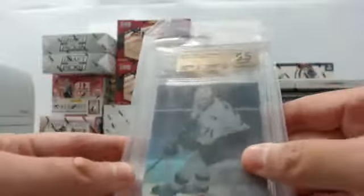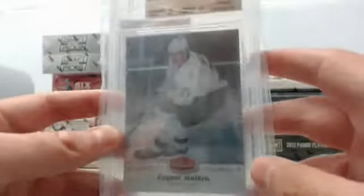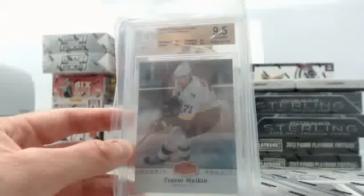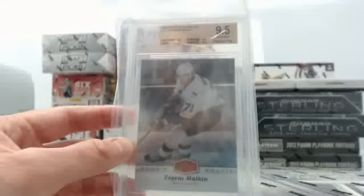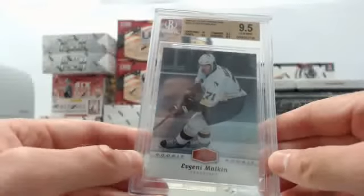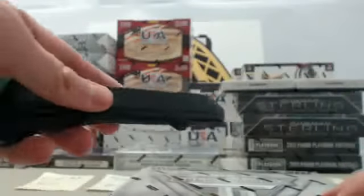That's going to be with the Evgeny Malkin Flair Showcase Rookie BGS 9.5. Let me try to get a little bit better focus — getting it out of the sleeve helps. That's the Evgeny Malkin 2006-2007 Flair Showcase BGS 9.5 Rookie. At the conclusion of the break, we will randomize amongst the participants and give that card away. Let's get to breaking.